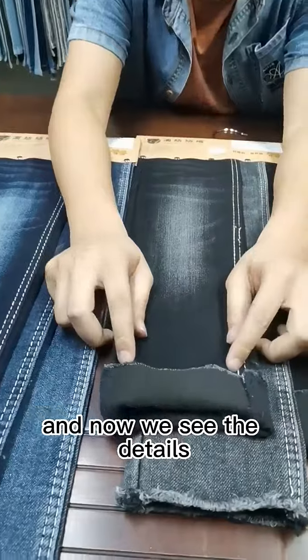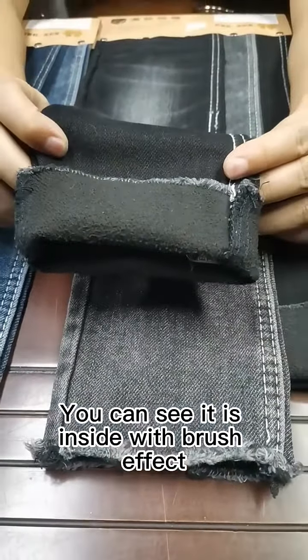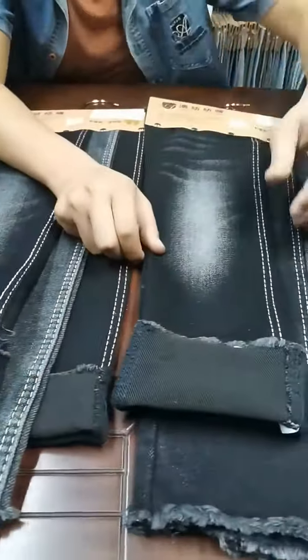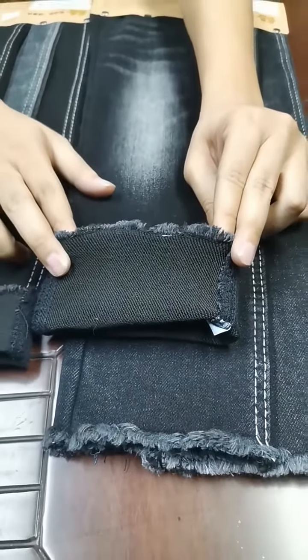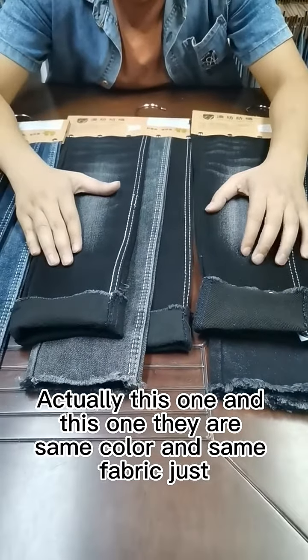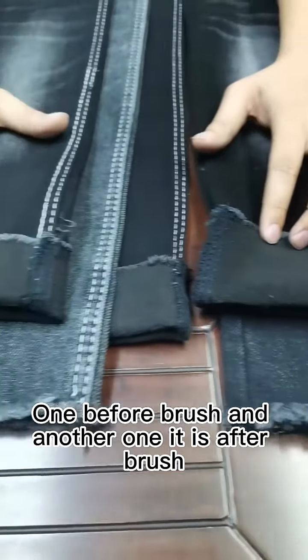And now we see the detail. You can see it is inside with brush effects. And now I prepare one hanger to you before brush effects. Actually this one and this one they are same color and same fabric, just one before brush and another one it is after brush.